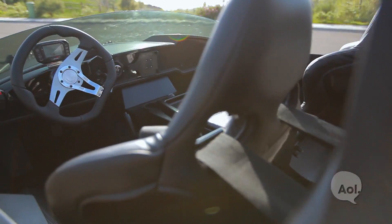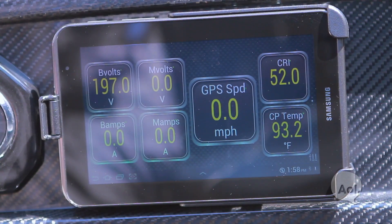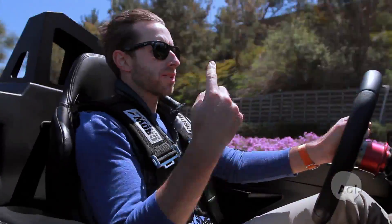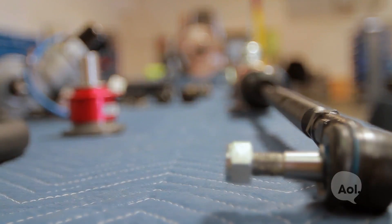I really like the interior — there's some cool carbon fiber trim, and a nice little Samsung tablet. They said they're going to change the skin, but this is what it is right now. A lot of the parts on here — the suspension, the steering — are Volkswagen, because they realize if they're going to be shipping this across the world, you can get Volkswagen parts about anywhere.